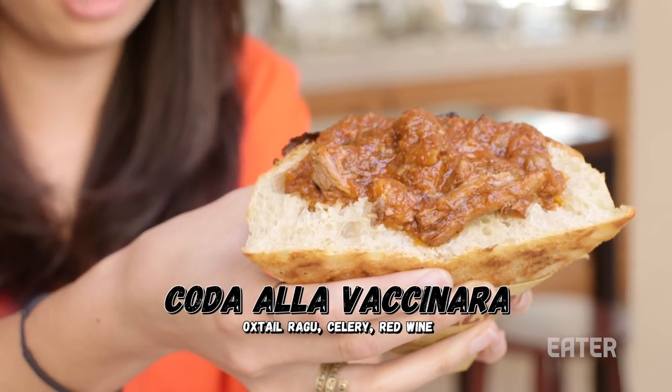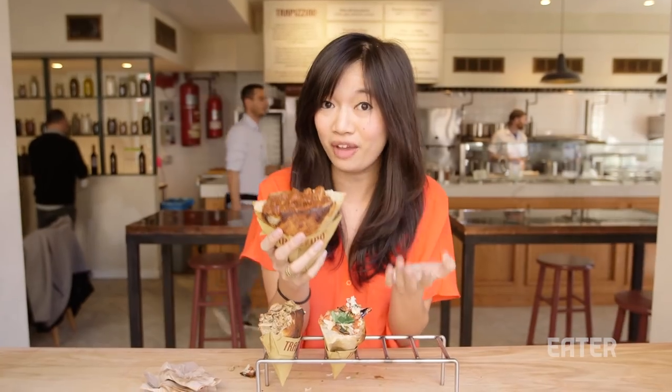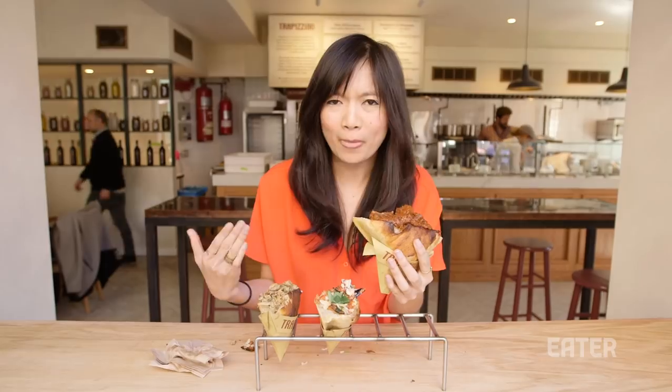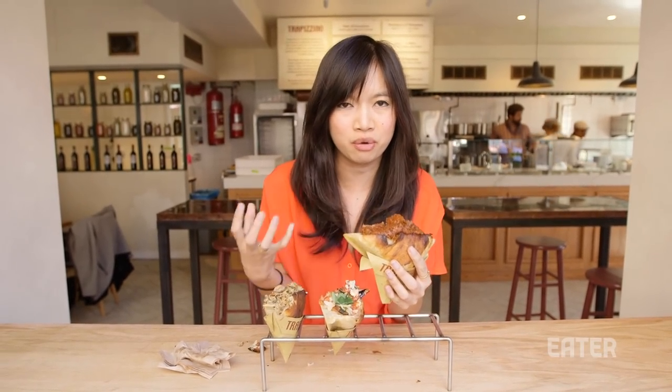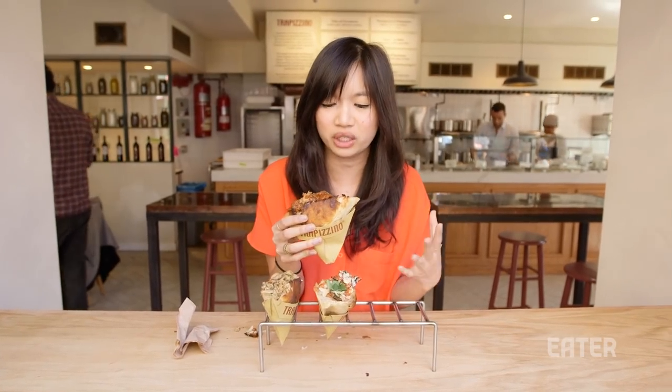This is the oxtail, braised for many, many hours. This is the chef's favorite one apparently. It's a dish with a lot of history in Rome, so eating this dish you really get a taste of Roman culture in a very literal sense. Just like with the chicken dish, it feels really homey and hearty — a little bit sweet and tart from the tomato. The meat is braised and really soft. The texture just works.